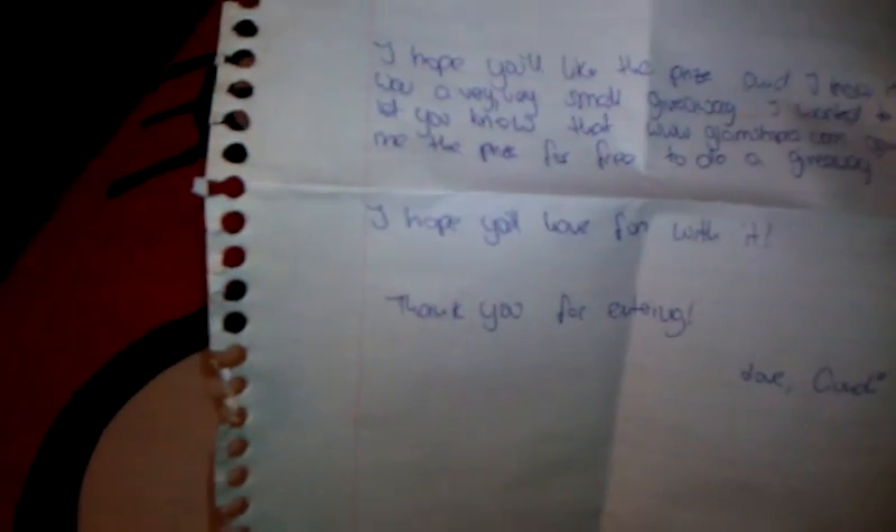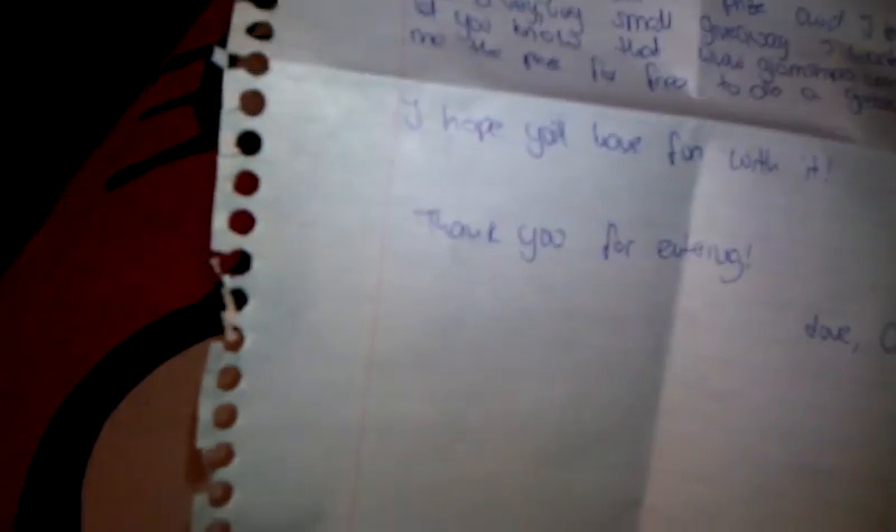"Hey Barbie, I wanted to thank you for all the love and support. I hope you liked the prize. And I know it was a very, very small giveaway. I wanted to let you know that www.glamstripes.com gave me the prize for free to do a giveaway. I hope you'll have fun with it. Thank you for entering. Love, Cindy."